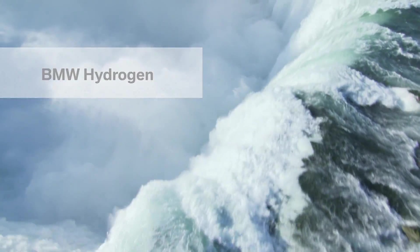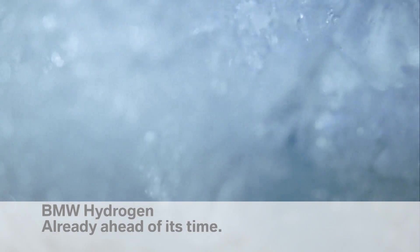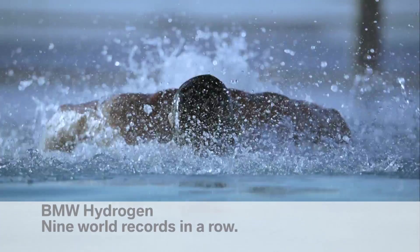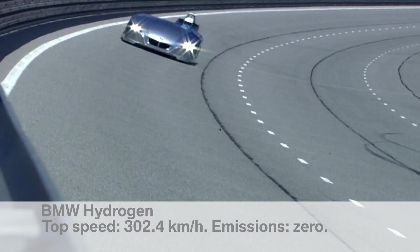Water is the elixir of life — hydrogen, the fuel of the future. BMW achieved nine world speed records with its H2R hydrogen car, and is still the leader in hydrogen fuel technology today.